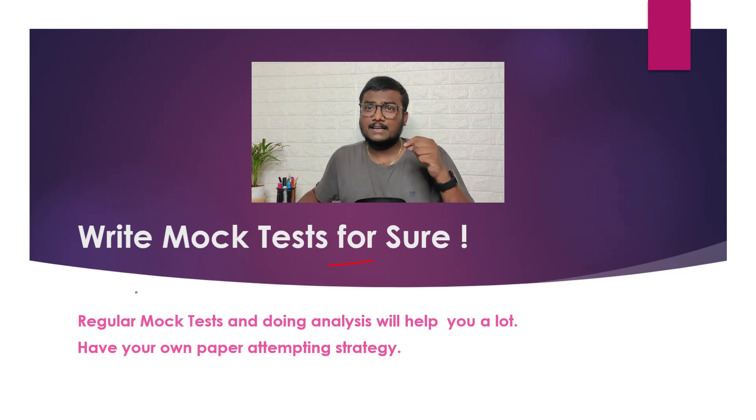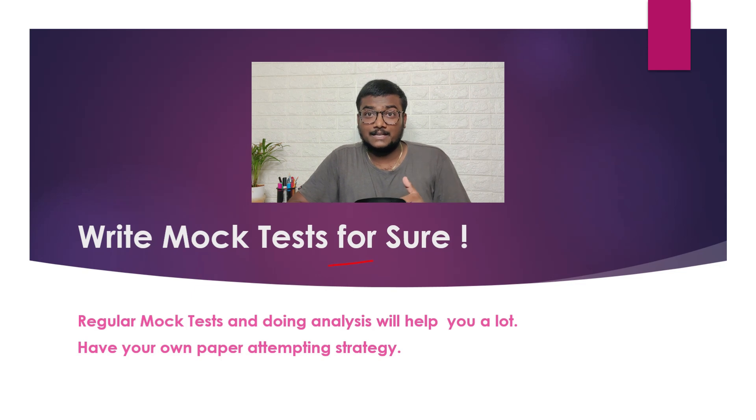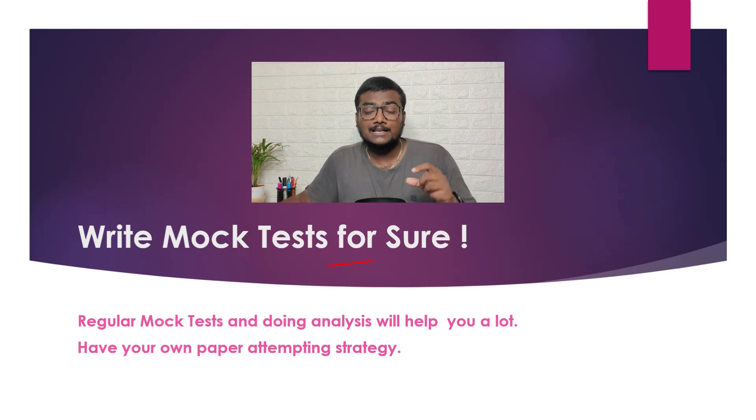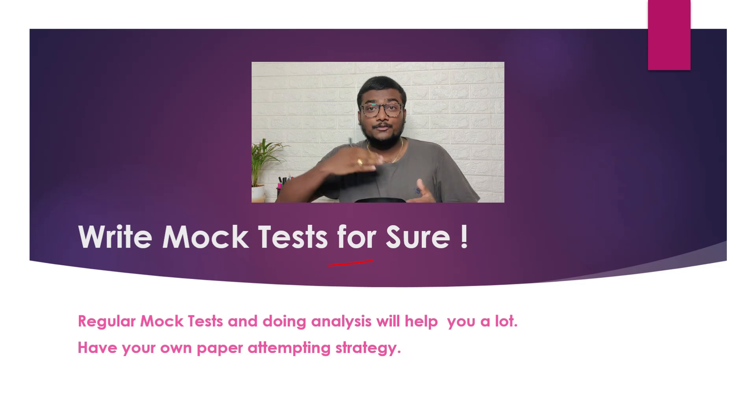Write mock tests regularly — two to three per week. You have two to three weeks, so aim to solve at least six papers, including or excluding June attempt papers. Track how much time you spend per question and per subject, and implement that strategy in your final exam. For lengthy questions in the exam, leave them, mark for review, and come back later. Focus on short, easy questions first to save time. Students who don't know this tend to get lower scores.